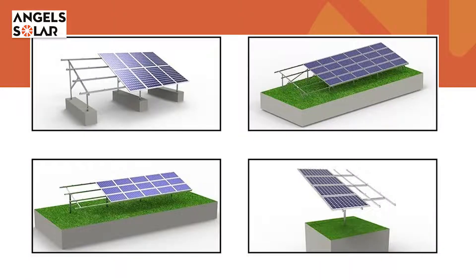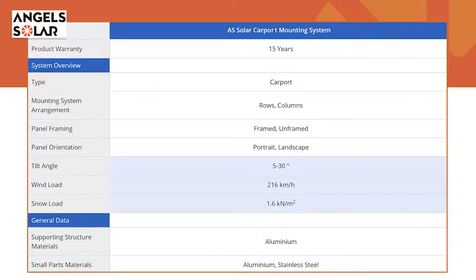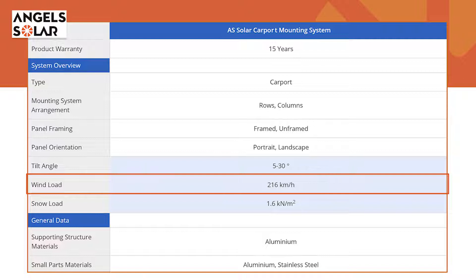Designed for mounting on a concrete base, Angel Solar's Carport Mount System can readily withstand wind speeds of up to 216 kilometers per hour and snow loads of up to 1600 pascals.